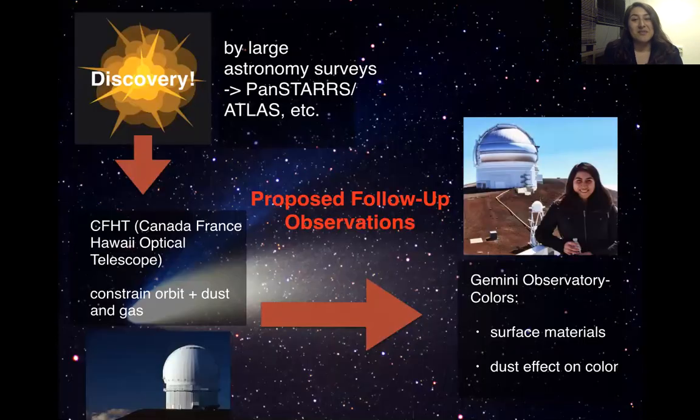For my thesis, I track down newly discovered comets and collect data on this population using professional telescopes and the observing scheme shown here. When a comet is discovered by an all-sky survey, I work quickly to conduct calculated follow-up observations in order to constrain their orbit and gas and dust production. Next, I measure the colors of my comets to get a feel for their surface materials or how dust affects the color that we see. By the time of my dissertation defense, I will have a population of nearly 100 long period comets, which I'm simultaneously developing tools to analyze and answer fundamental questions about planetary science.